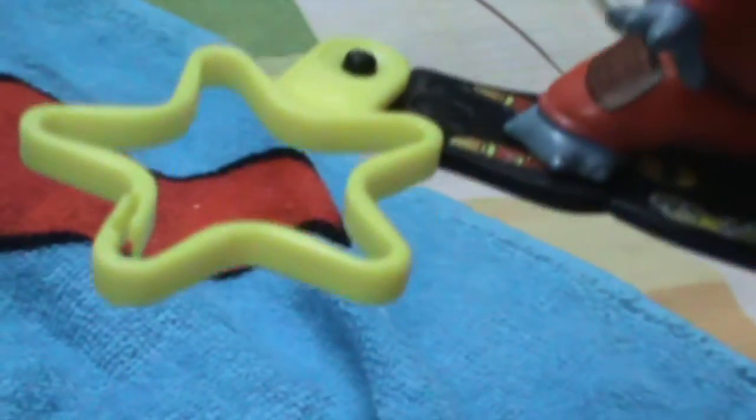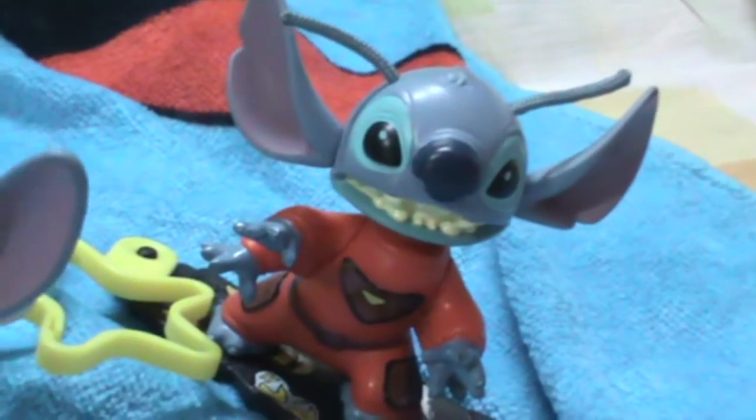Then my best bobblehead toy — this is Stitch, Experiment 626 version. His board has his experiment tag and there's my favorite yellow star. He's wearing his experiment costume with all his fins, tail and extra arms. He even has this cord which is his antenna — his real true form to be exact. You can see the alien language. It's the best Stitch bobblehead toy in my opinion, because it's the true form of Stitch.